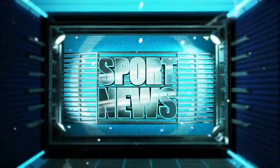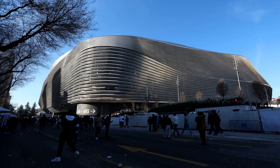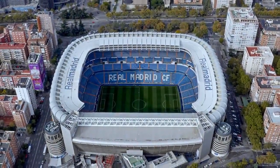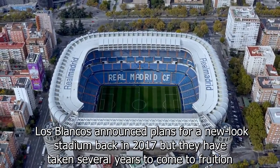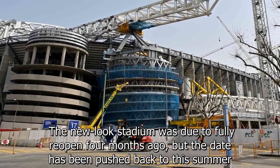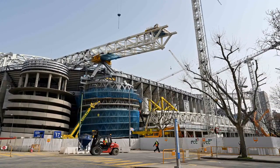The cost of Real Madrid's newly renovated Santiago Bernabeu Stadium has been revealed. Los Blancos announced plans for a new-look stadium back in 2017, but they have taken several years to come to fruition. The new-look stadium was due to fully reopen four months ago, but the date has been pushed back to this summer. While Real Madrid have continued playing there this season, some sections of the ground remain closed to the public until the official unveiling.